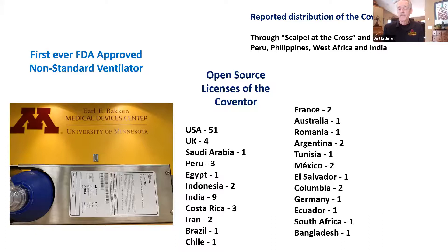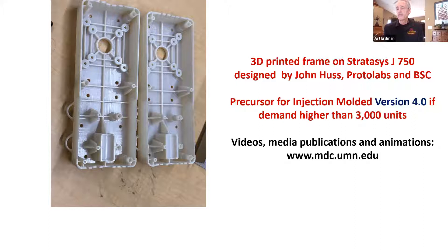Simultaneously, we were also working on version 4.0, which would be fully injection molded — assuming that, as was predicted, we would need to go up to 10,000, 100,000, or more units. Both Boston Scientific in Maple Grove and Medtronic were all geared up if demand went that high. We'll have some Q&A later, but I want to turn things over next to Gwen Fisher. Thank you.